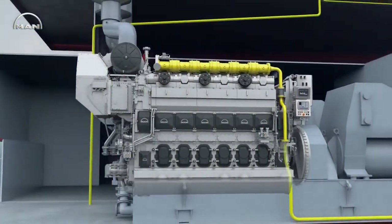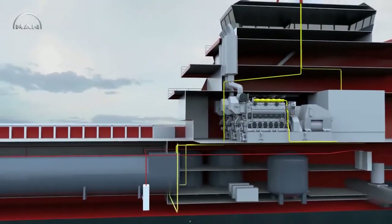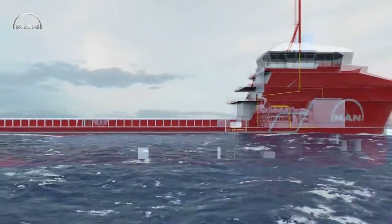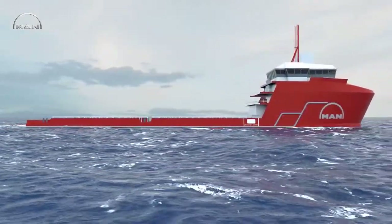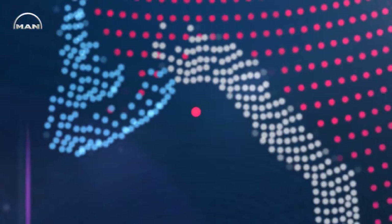With the 3544DF and the larger 5160DF, MAN Diesel & Turbo offers its customers a complete range of fuel-flexible four-stroke medium-speed engines that fulfill all economic and environmental demands of tomorrow's shipping industry today.